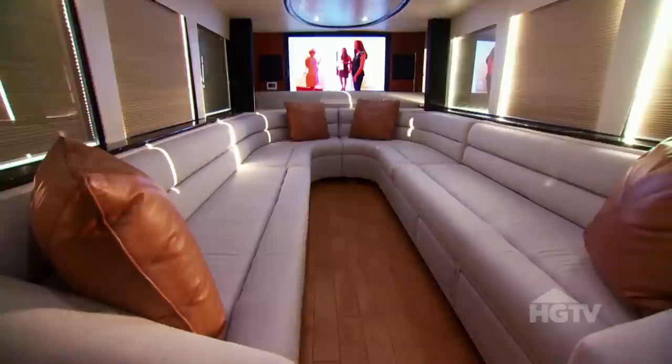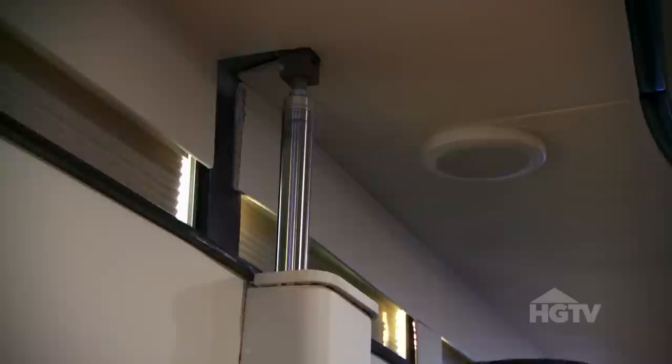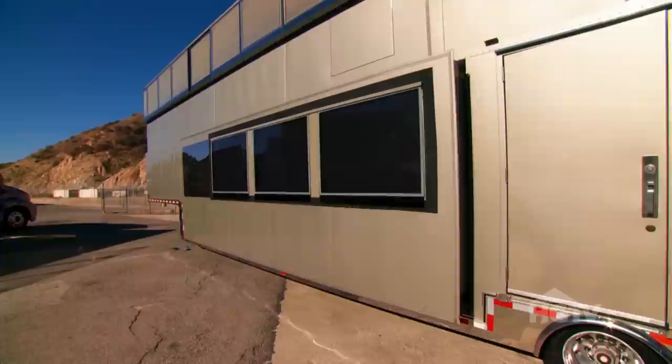I want to introduce you to Simon Cowell's personal trailer. Come on in. Mega mogul Simon Cowell runs his empire out of this massive two-story trailer when he's on set, and this skyscraper on wheels has some surprising one-of-a-kind features. This 1,200-square-foot trailer is the only one big enough to accommodate his entire entourage, because at the push of a button, this mobile estate literally doubles in size.